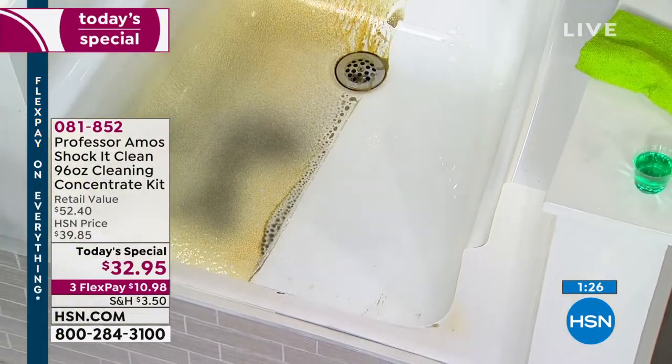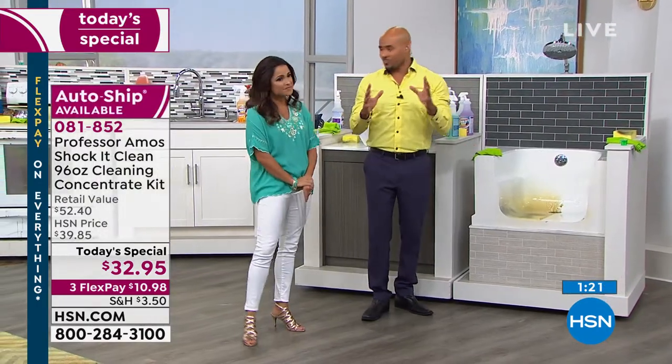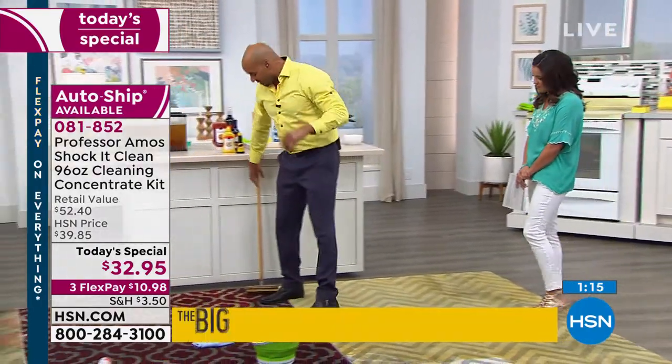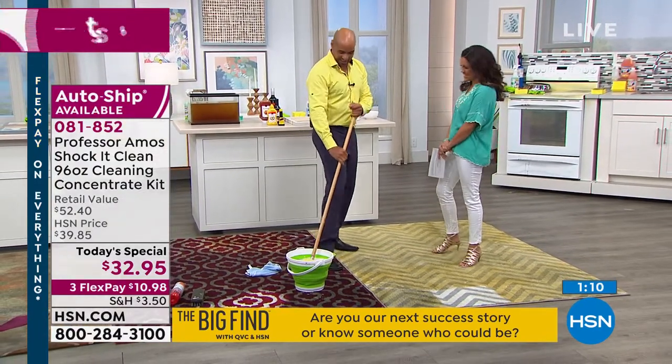We've been here since 2003 — that's the last 16 years — and we've had one of the biggest cleaning brands on HSN. The reason is the major facilities use it: hotels, motels, casinos.